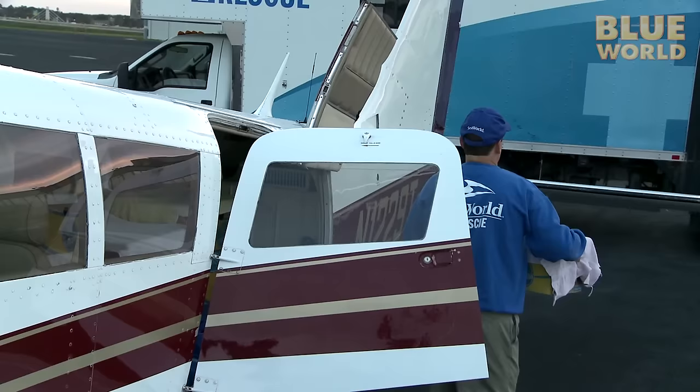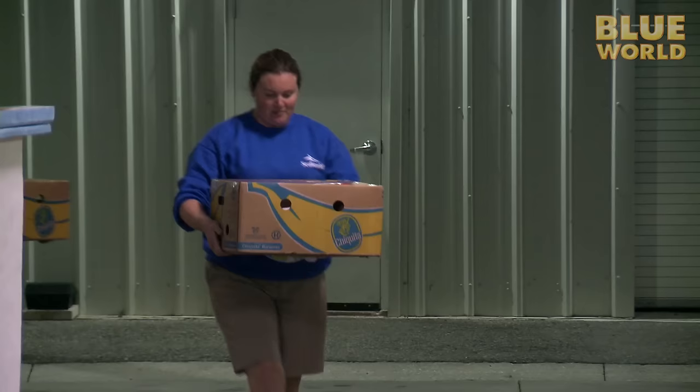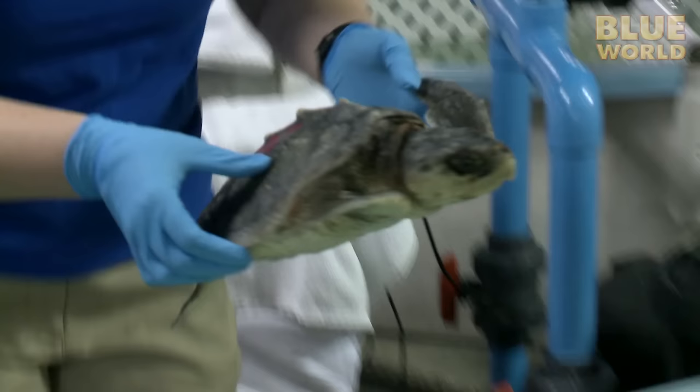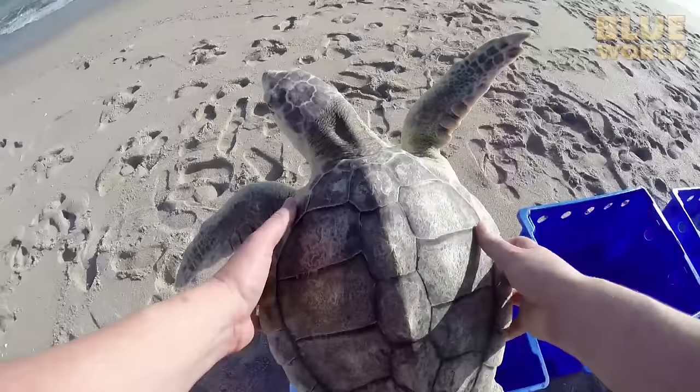Here SeaWorld will take over. The turtles get a checkup, then a few days to rest and recover from their flight. Finally, it's off to a beautiful Florida beach. The turtles are released into nice warm water and given a second chance at life.